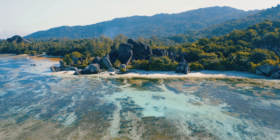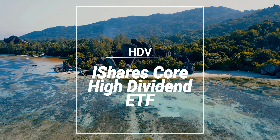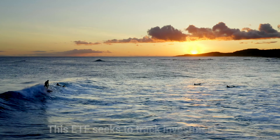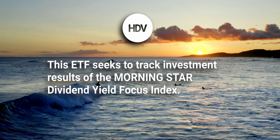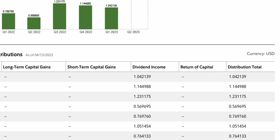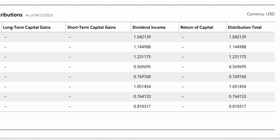Moving on to number 4, we have ticker symbol HDV, or the iShares Core High Dividend ETF. This ETF seeks to track the investment results of the Morningstar Dividend Yield Focus Index, which includes high dividend-paying U.S. stocks. While the past two dividend ETFs pay out monthly distributions, HDV pays out quarterly dividends, with their dividend income distributions being fairly inconsistent the past couple of years.